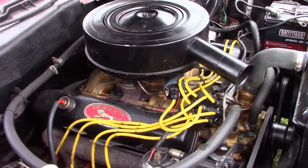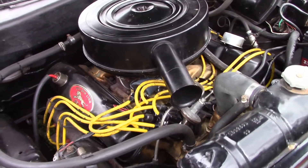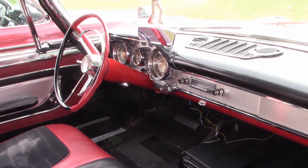This beast is powered by a 361 engine with push-button transmission. Randy says it's got some electrical issues, but other than that it runs really well.